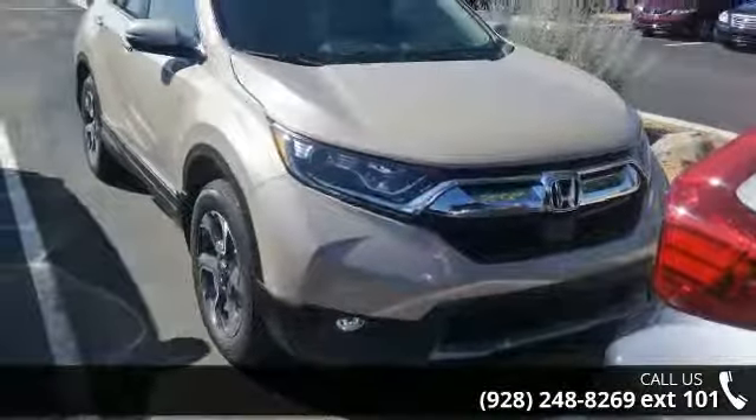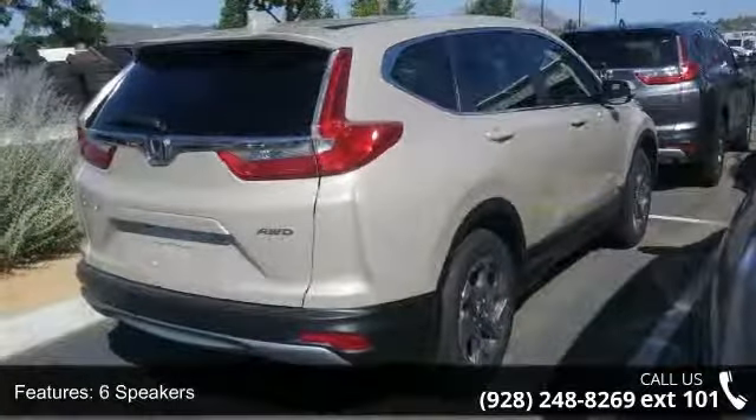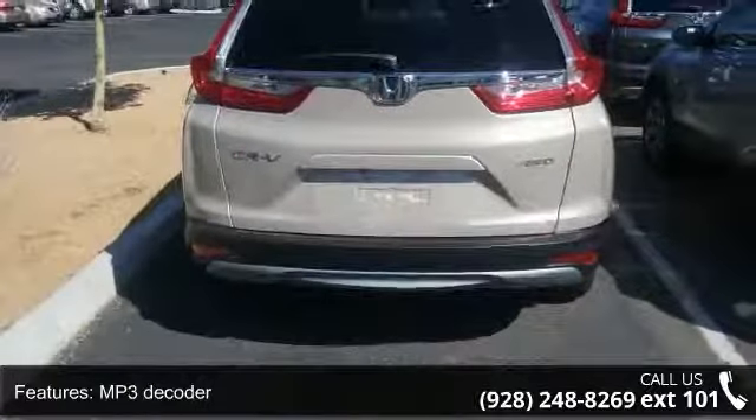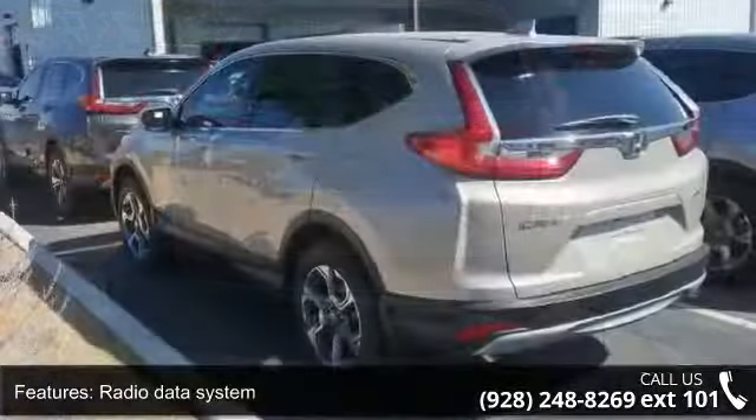Enjoy these notable features: 6 speakers, MP3 decoder, radio data system, air conditioning, automatic temperature control, rear window defroster, power driver seat, power steering, power windows, and remote keyless entry.